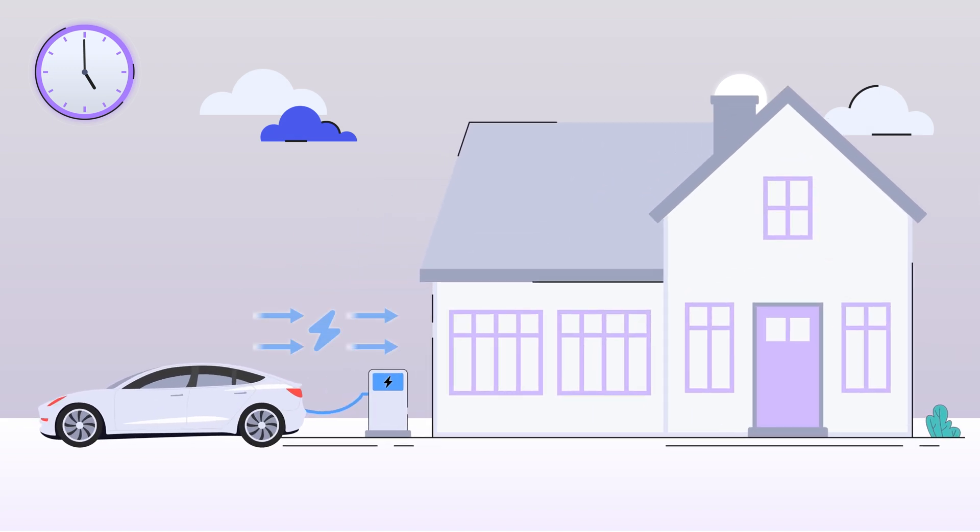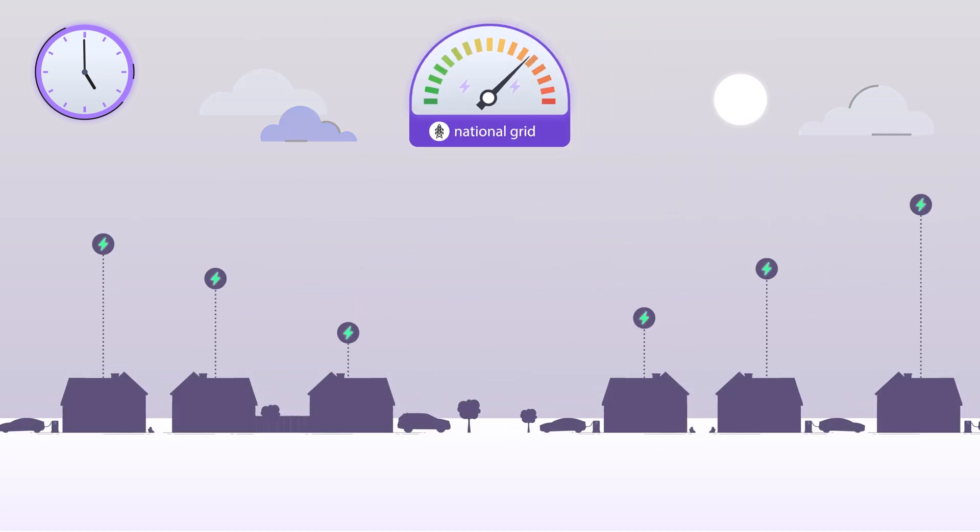The same EV asset from last night agrees to give back 25 kilowatts, utilising their bi-directional capability to discharge energy back into the grid. This action helps reduce demand, increase generation and stabilise the grid frequency.